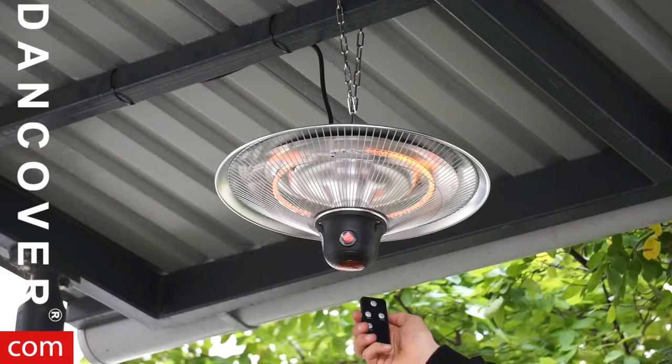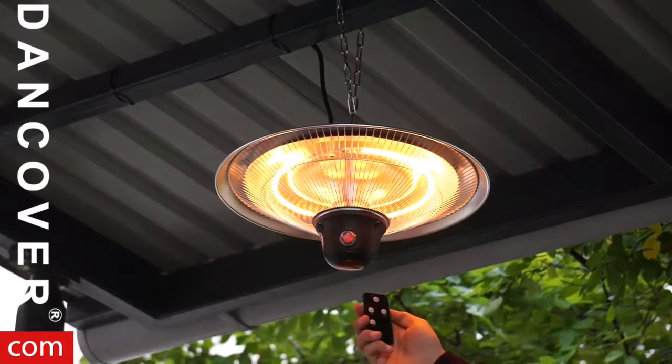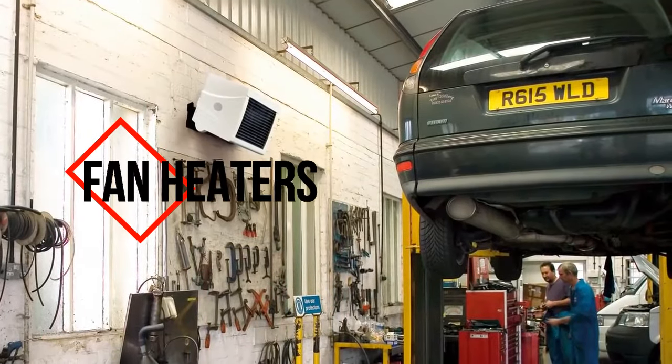These features also make halogen heaters great for outdoor heating. Great examples include the Swan Al Fresco series, Doña, and Outsunny, which have amazing customer feedback for their durability and effectiveness for outdoor and patio heating.